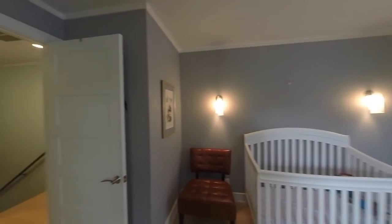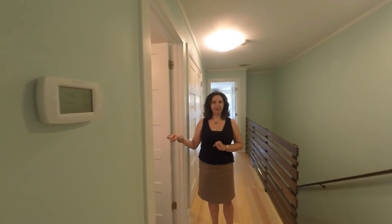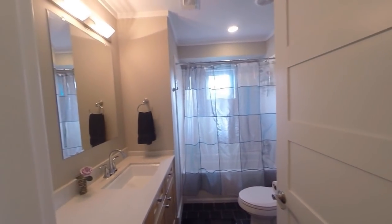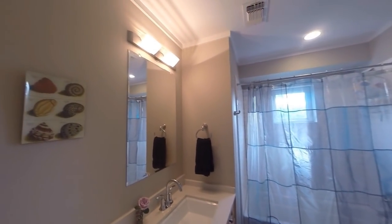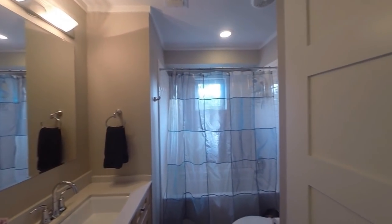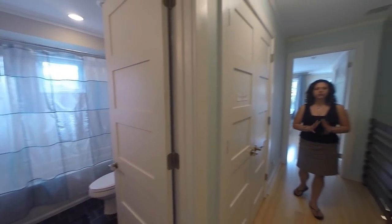Then right here we've got our second bath, which has a really tall, nice vanity, a good shower with a little window. Just really pretty — you've got subway tile, dark tile flooring. Gorgeous bathrooms.